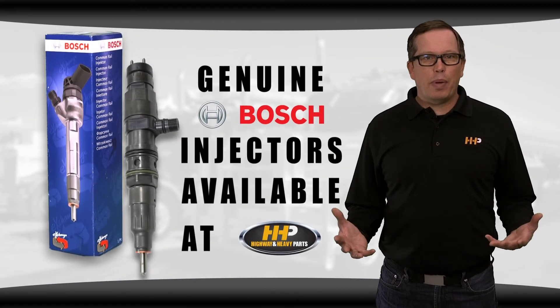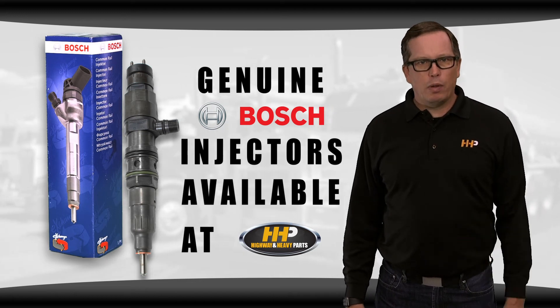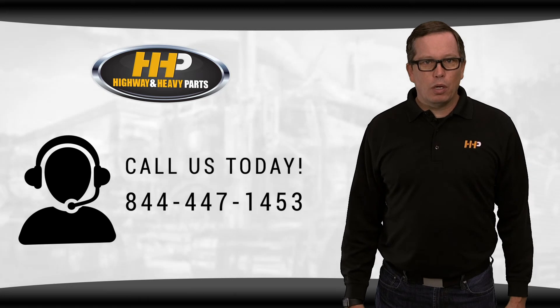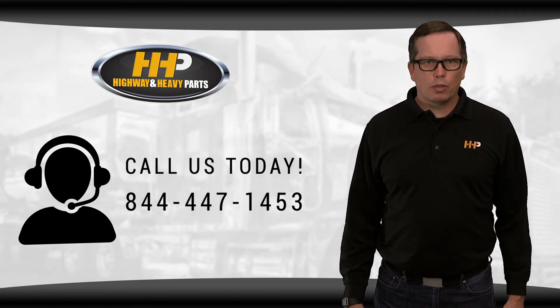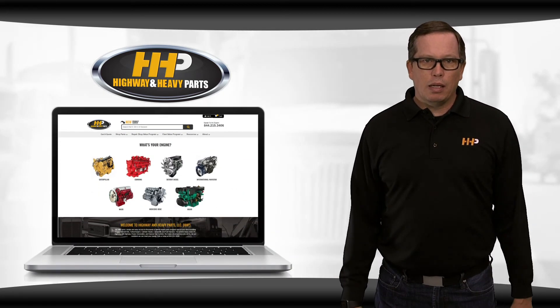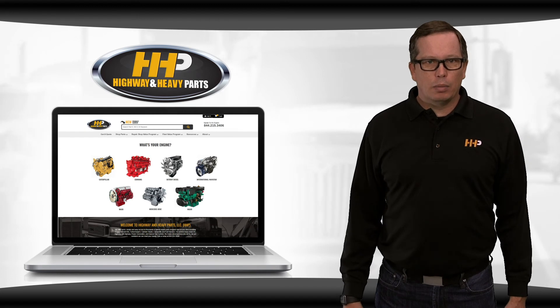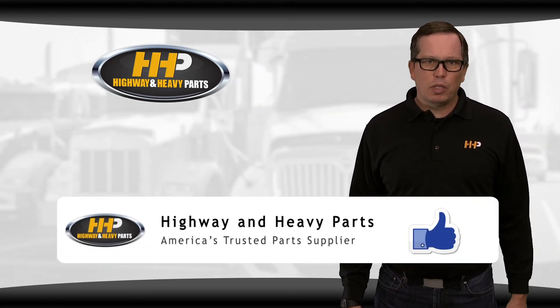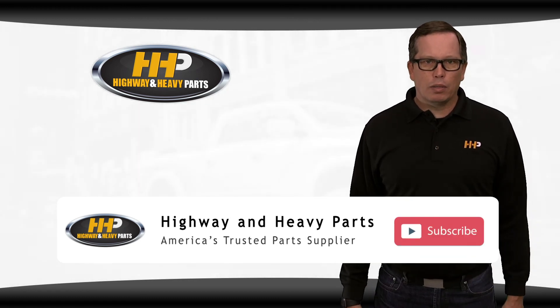The secret's out of the bag — the genuine Bosch injector here at Highway and Heavy Parts. Call us at 844-447-1453 to order your set of genuine Bosch injectors today, or chat with us online at highwayandheavyparts.com. Be sure to like us on Facebook and hit that subscribe button on YouTube to stay up to date with news from Highway and Heavy Parts.